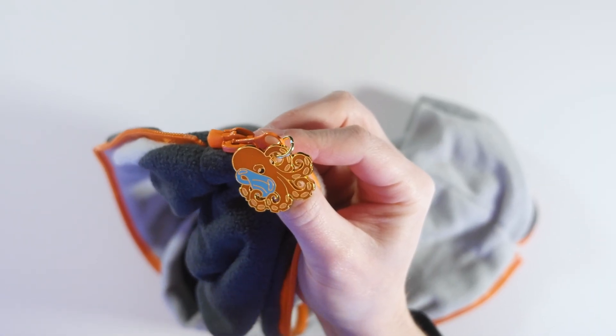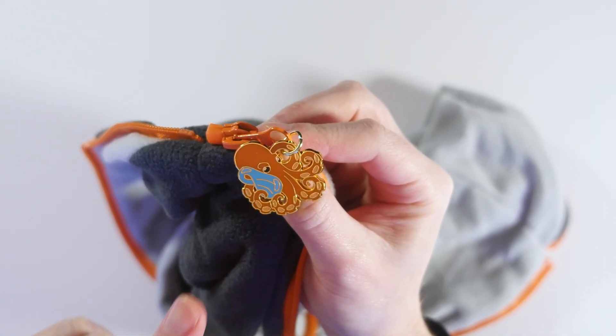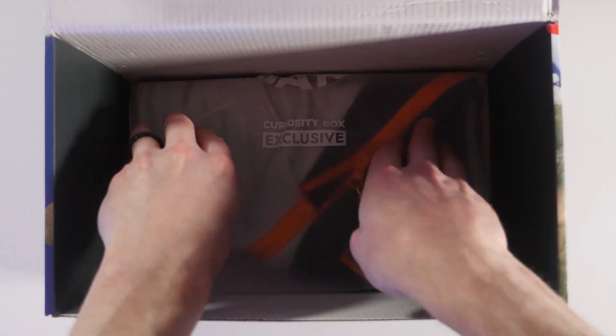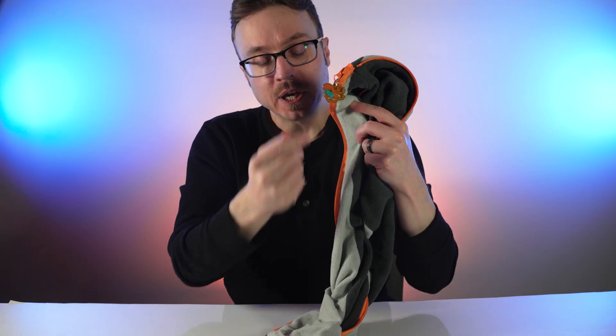And we've accented it with a custom puller of our mascot ink holding a Klein bottle, just as a little one-sided surface Easter egg. Because we never stop thinking. Ever.